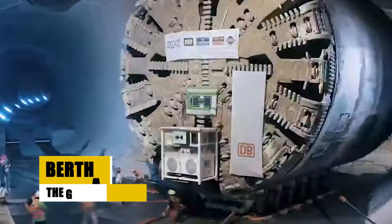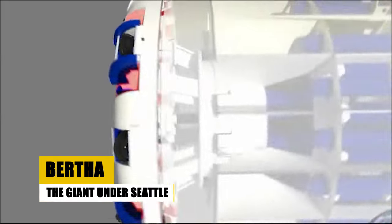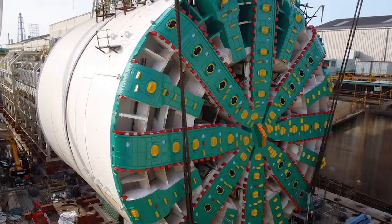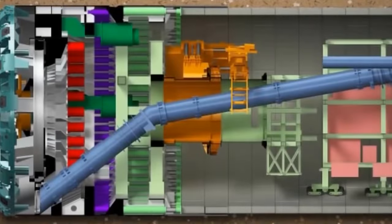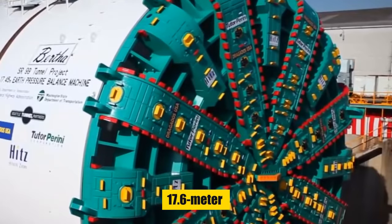Our journey begins in Seattle, with a TBM that's not just a machine, but a legend. Meet Bertha, named with a nod to Seattle's history and a testament to human ambition. This behemoth isn't just any TBM — it's the largest ever constructed in the United States, with a record-breaking 17.6-meter diameter.